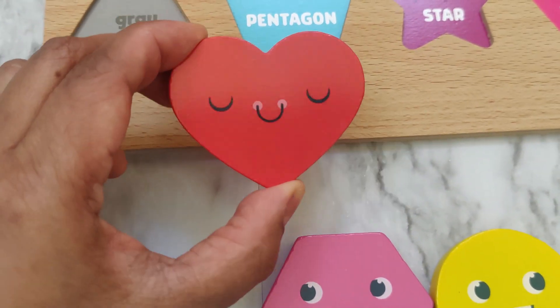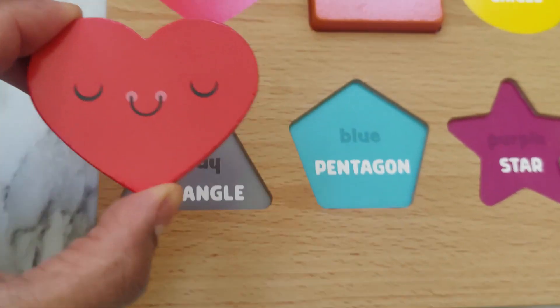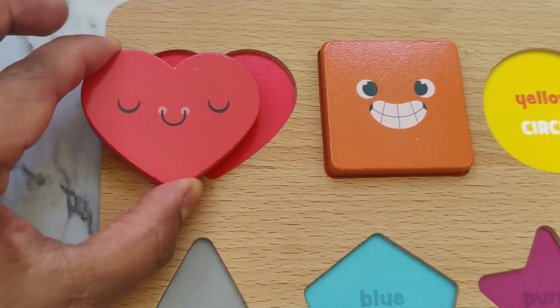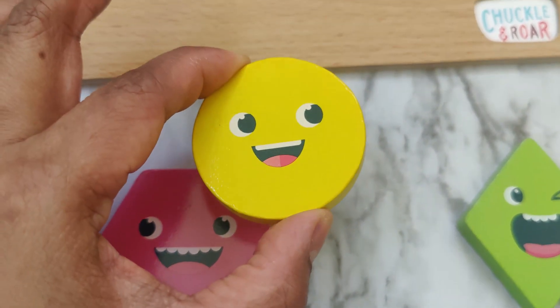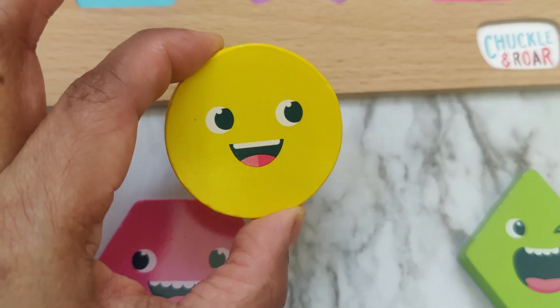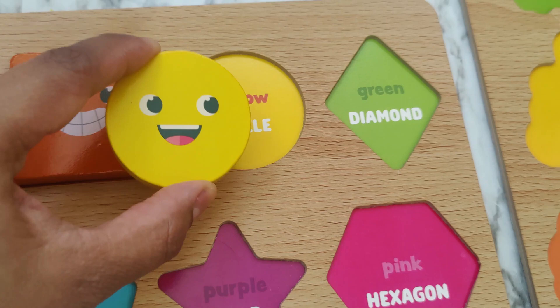What shape is this? This is a heart. A red heart. What about this one? This is a circle. A yellow circle.